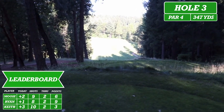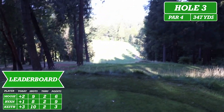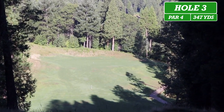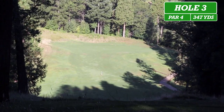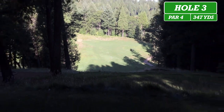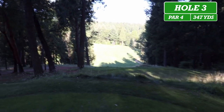Here we are at hole number three. It is playing 382 yards today. As you can see, there's a lot of trees in front of us. That stake out there is about 250, and that's about where you want to hit it. So probably not a good idea to use a driver — but we're not the best golfers, so.